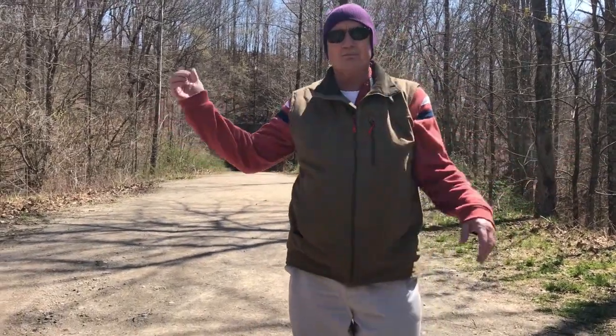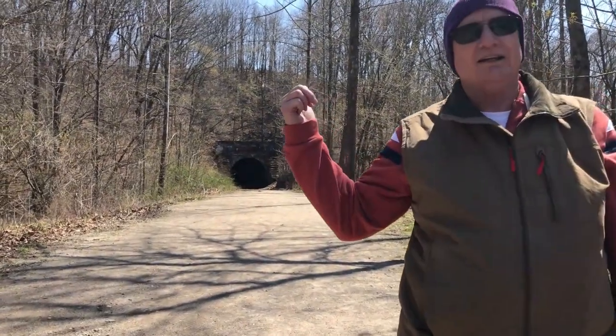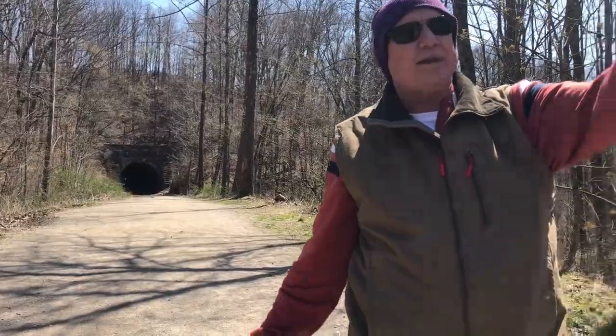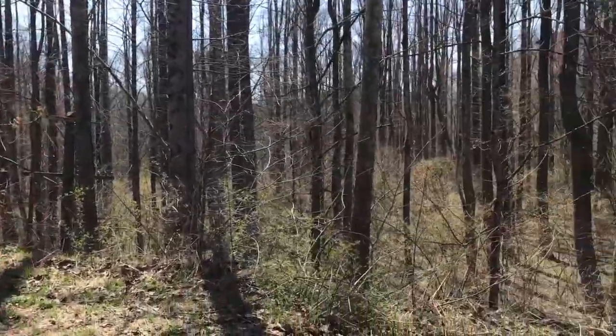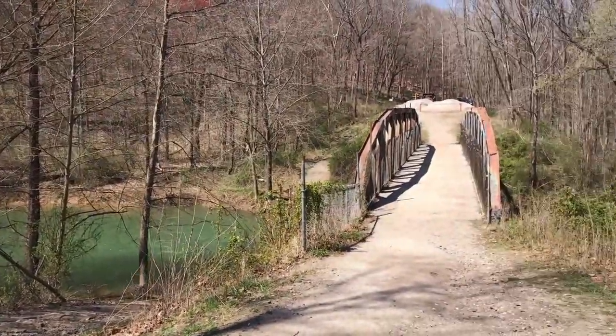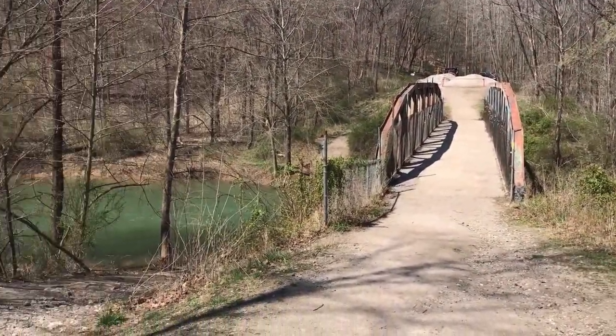Hello everybody, it's the 3rd of April. We're at the Moonville Tunnel as you can see it up there. We're getting ready to go through that, and later on we're going to go through the King's Tunnel. If she turns around and pans, you can see it's not too far from the road. There's a bridge they made to walk on. Beautiful day. It's called Raccoon Creek, and we're getting ready to go to the tunnel.